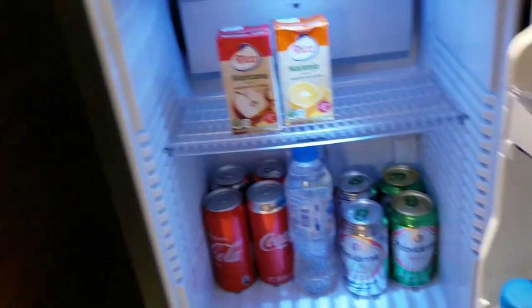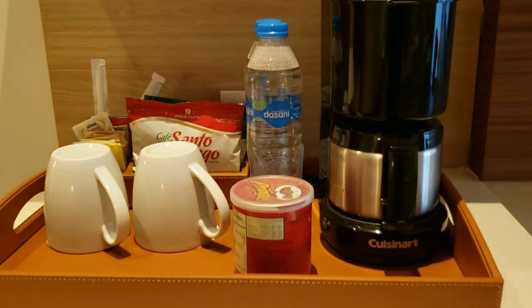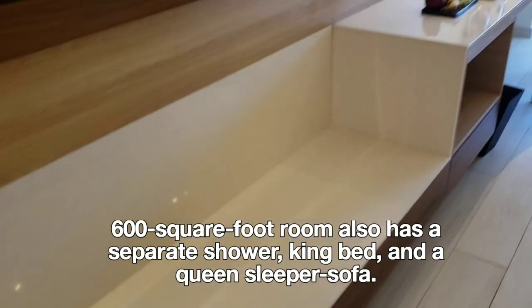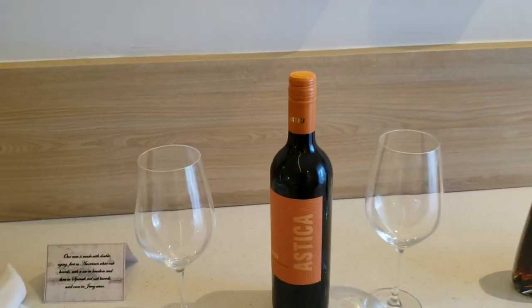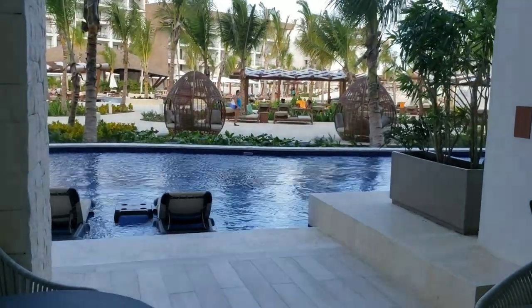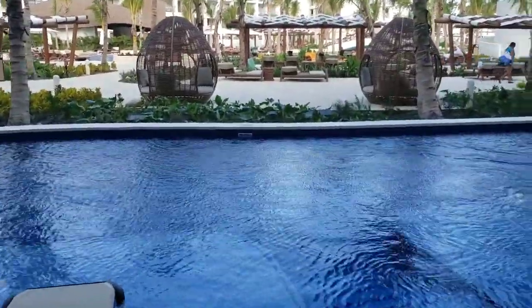There's a coffee station and a mini fridge stocked with water, M&Ms, Coke, beer, and Pringles. The room also has a large flat screen TV, an area to place your luggage, and a welcome bottle of rum and wine.